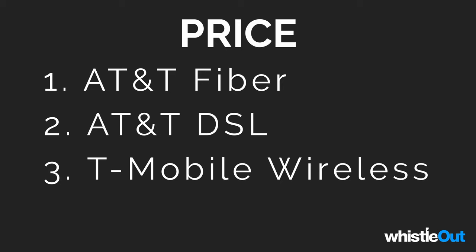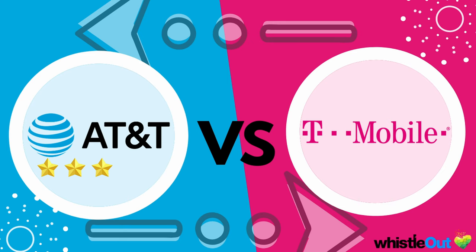AT&T fiber wins the price category and gets the gold star. Next up is AT&T DSL at $45 for 100 Mbps, and coming in last is T-Mobile home wireless at $50–$60. Unfortunately T-Mobile is not doing well in this comparison — AT&T fiber has won every single category so far.